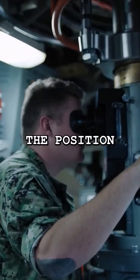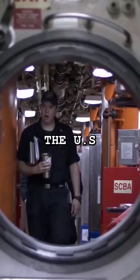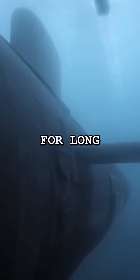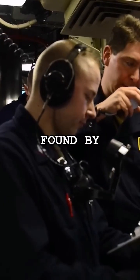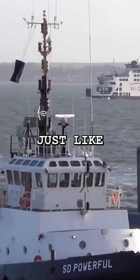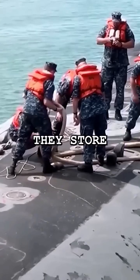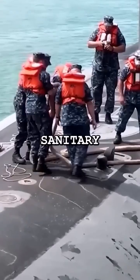How can flushing a toilet give away the position of a nuclear submarine? The US Navy's nuclear submarines are designed to stay hidden underwater for long periods, ensuring they aren't found by enemy forces. However, just like any other vessel, submarines have to handle human waste. They store waste in special tanks called sanitary tanks, which need to be emptied into the ocean occasionally.